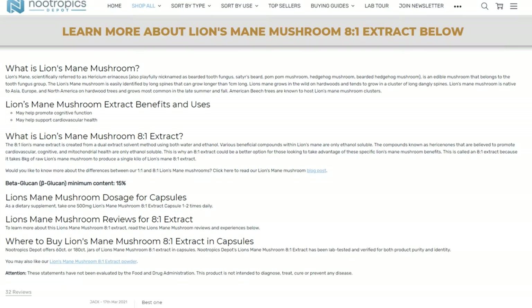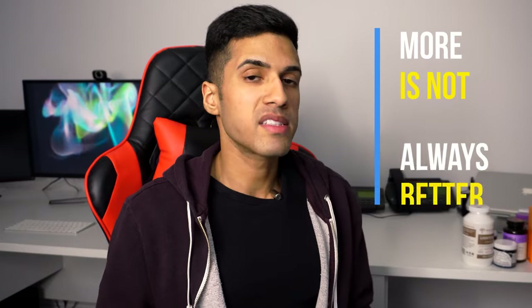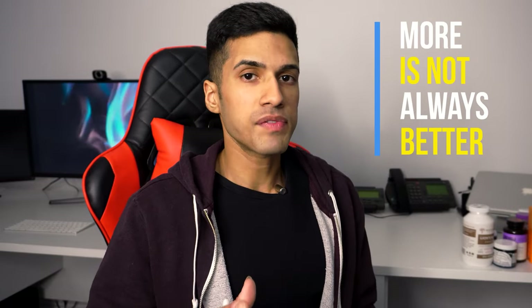On the Nootropics Depot website, they actually say that to make a single kilogram of the eight-to-one extract, they have to use eight kilograms of raw lion's mane mushroom. More is not always better — they found that anything more than eight-to-one, like a 20-to-one, is actually going to be detrimental. And perhaps it's just marketing hype.